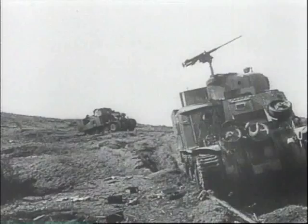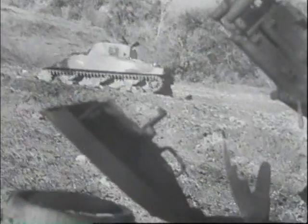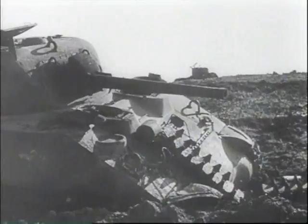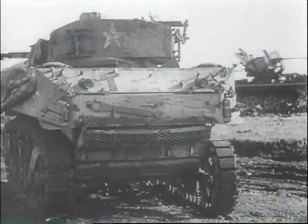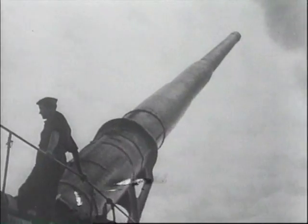In January 1944, the Allied forces in Italy came under fire from enormously powerful German super-heavy artillery. The massive, high-explosive shells were fired from two huge railway guns located almost 30 miles away.